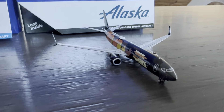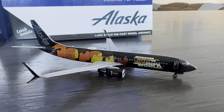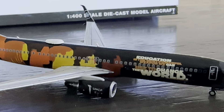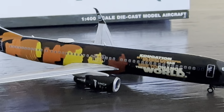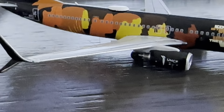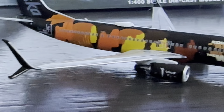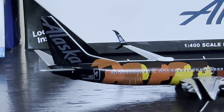On the other side, I believe this says something different — it says 'education is the most powerful weapon we can use to change the world.' We also have some engine decals on this aircraft: UNCF. On the outside of the winglets they're just jet black, and then on the inside we have the normal Alaska logo.